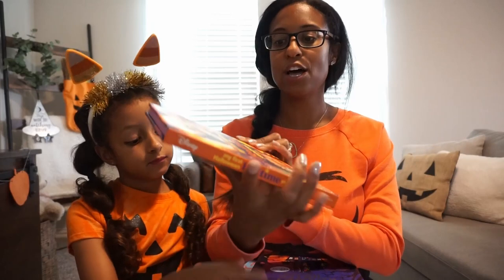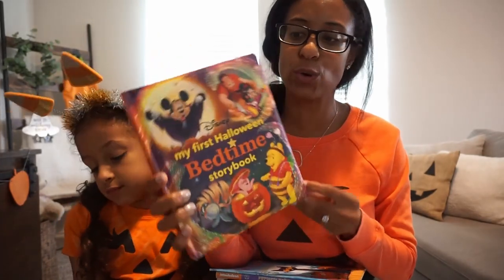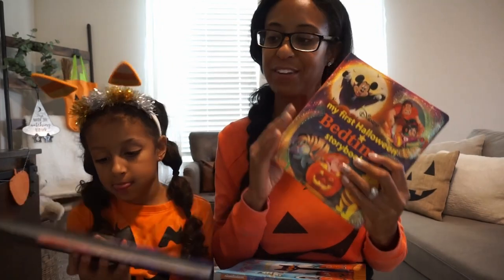We always change out or add books to Brooklyn's book area in her room that go along with the season. A great resource if you're switching out books and low on storage — or just don't want a stockpile — is your local library. We also go to our local library to grab some additional books, but these are the ones in our collection. The first one is a Halloween bedtime story — a bunch of wonderful Disney stories with a little Halloween twist. It's a great one to read at bedtime.